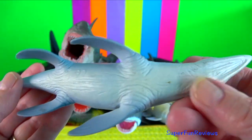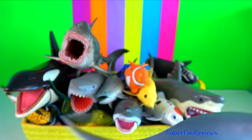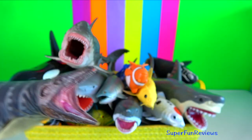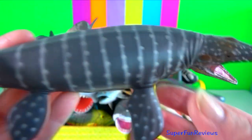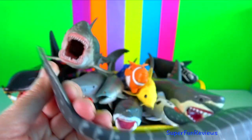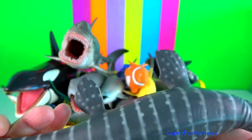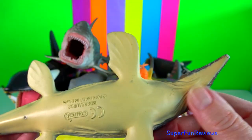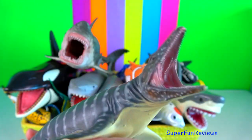The teeth of a Mosasaurus were shaped like sharp spikes, allowing them to grip and hold onto slippery prey. Their double-hinged jaw allowed Mosasaurus to swallow its prey whole. They spent most of their time near the ocean surface, much like modern whales, since they breathed air in a similar fashion.